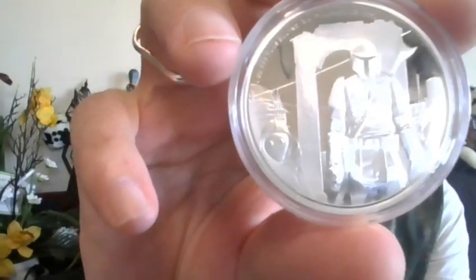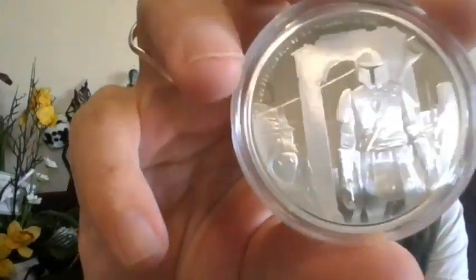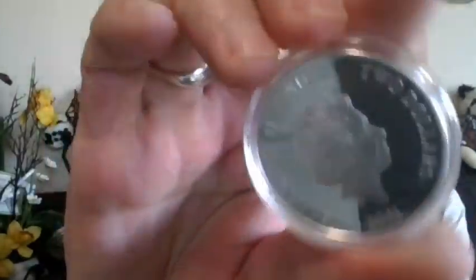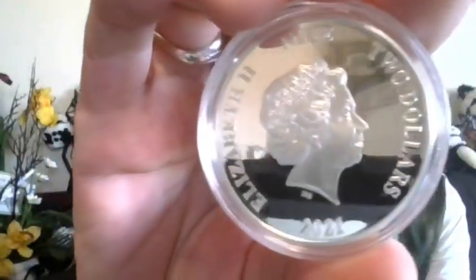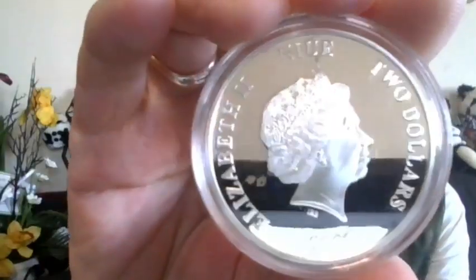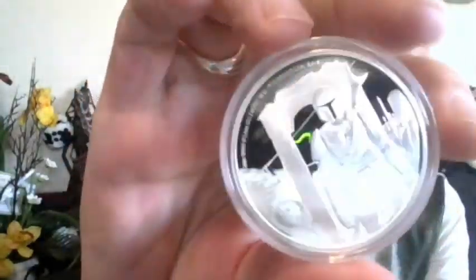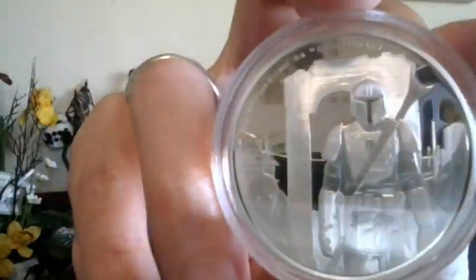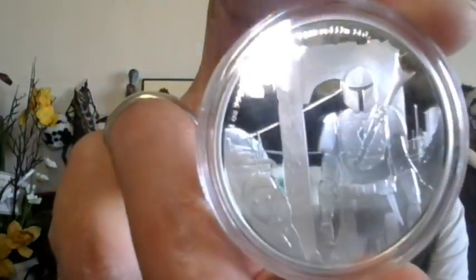It shows the formidable bounty hunter the Mandalorian in full battle gear, next to one of the scavenger Jawas. Lovely etching on that. On the other side — the reverse, or the obverse — is her effigy, 2021, letting you know that it is two dollars legal tender. She is a beauty — you've got the beautiful proof-like mirrored finish in the background and the frosty details in the foreground.